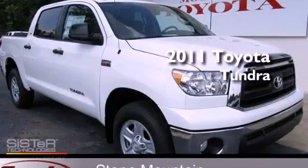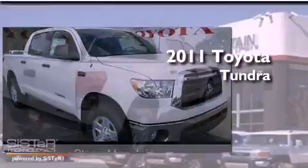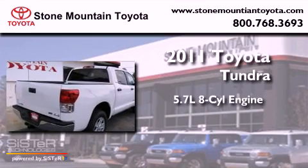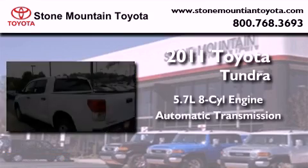This is a brand new 2011 Toyota Tundra. It features a 5.7-liter 8-cylinder engine, an automatic transmission, and 4-wheel drive.